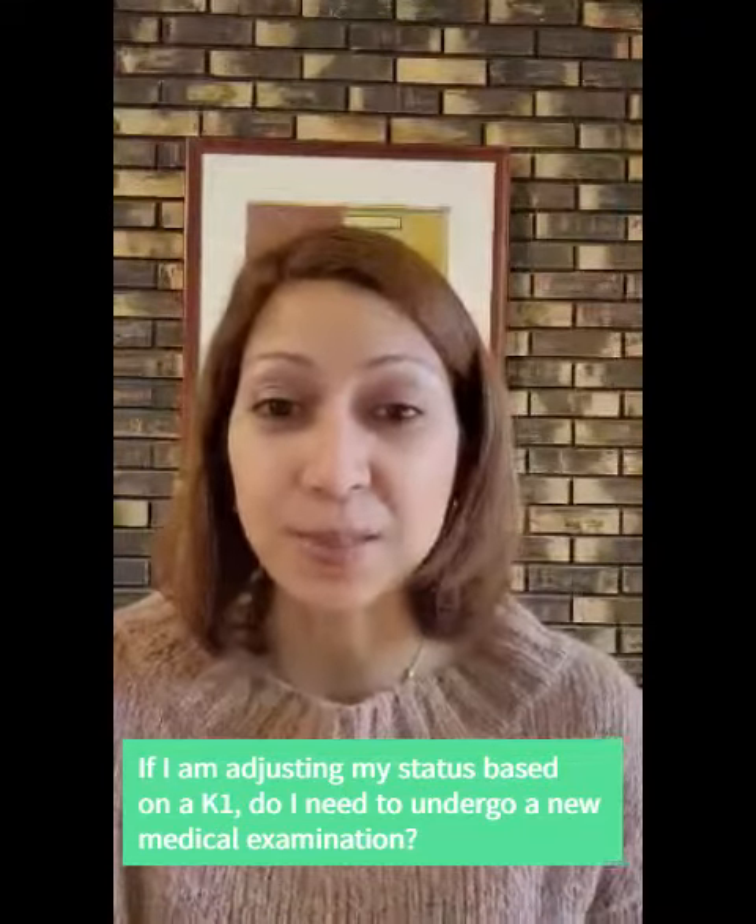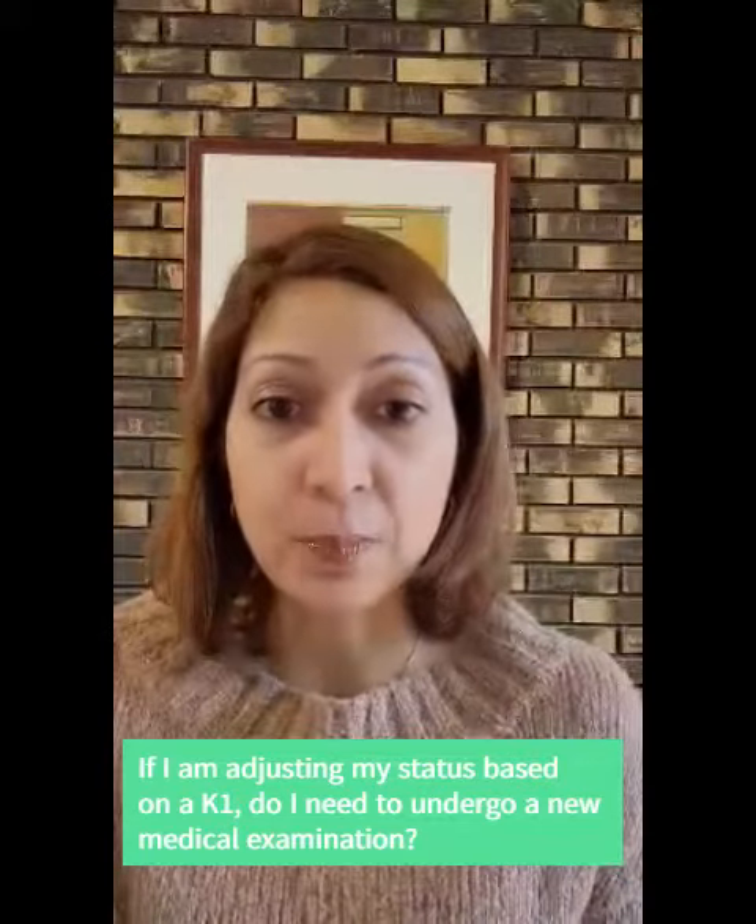Hello everyone, this is Carla de la Rosa King, Immigration Attorney, and today I want to talk to you briefly about whether or not you need a new medical examination if you are adjusting status based on a K-1 visa. Remember that if you enter with a K-1 visa,